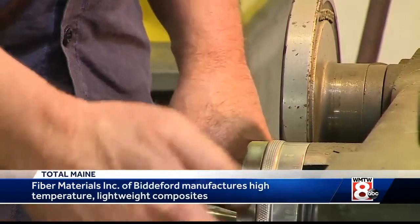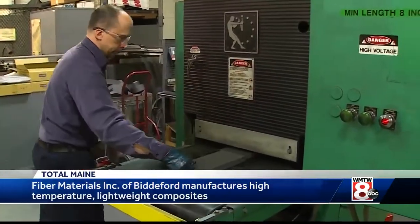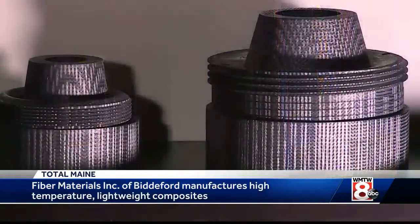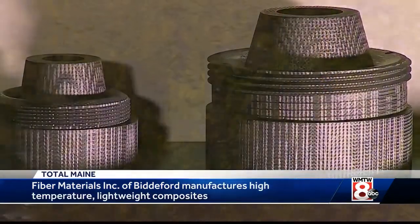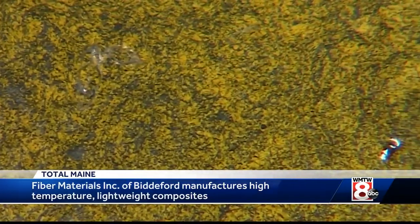A mere quick look at all that's happening here on the floor offers few clues to the exact products FMI manufactures. It's a long and assorted list, but the common foundation is the company's extremely high temperature resistant, lightweight composites. It can withstand upwards of 5,000 degrees Fahrenheit on one side and three inches away it'll be 80 degrees Fahrenheit.